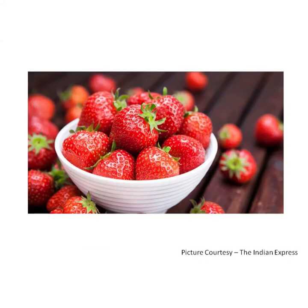I am a strawberry, fresh and red, fresh and red, fresh and red. I am a strawberry fresh and red and I am really sweet.